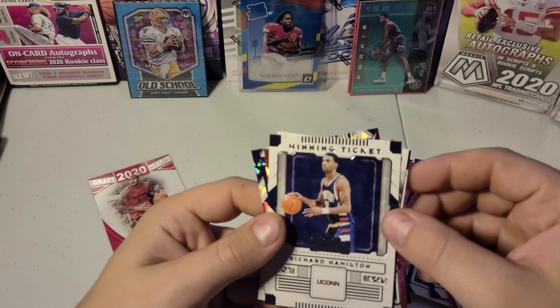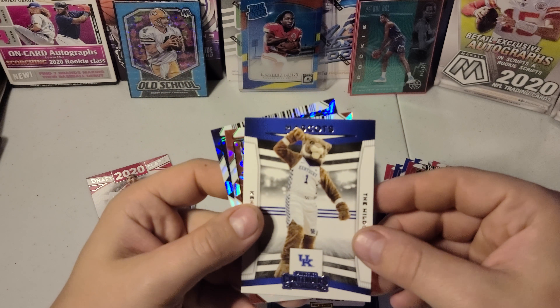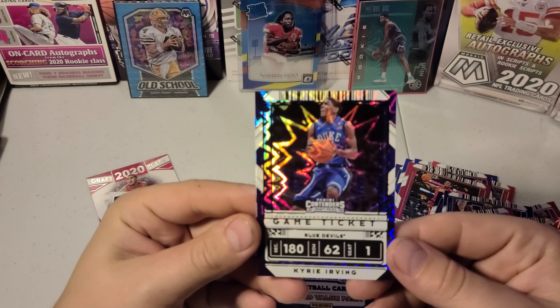Then we got us Richard Hamilton, Denny, going to a mascot card, Al Horford, then a Kyrie Irving — Duke.